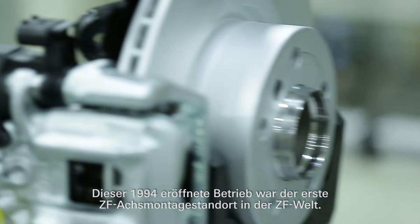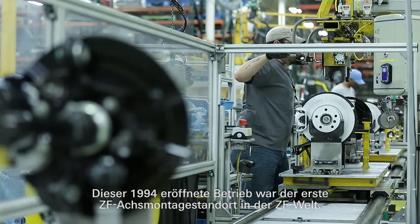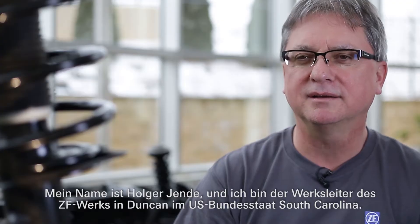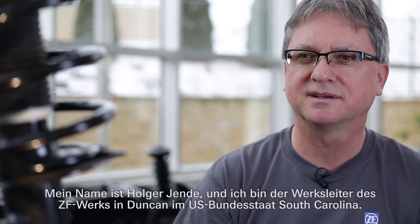This plant was the first plant of axle assembly within the ZF world, founded in 1994. My name is Holger Jende and I'm the plant manager in Duncan, South Carolina for the ZF Duncan plant.